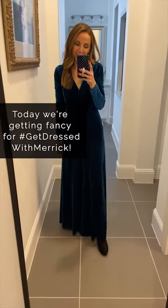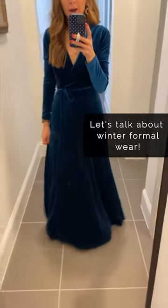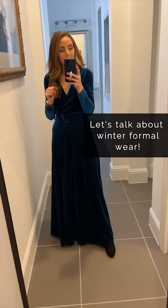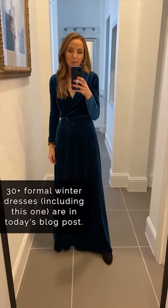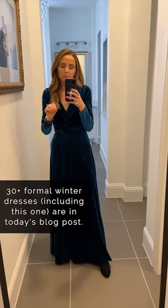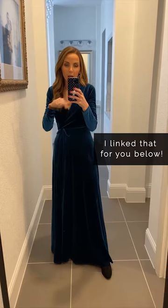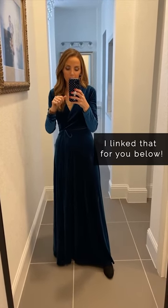Welcome to another episode of Get Dressed with Merrick. Today we are getting a little fancy and talking about formal wear for holiday events that are formal or formal winter weddings. On the blog today I have 30 formal dresses — some are a little shorter, some are long, most are long, different necklines, different sleeves, all different stuff. I will link that here if you are looking for a formal gown for an event this year.